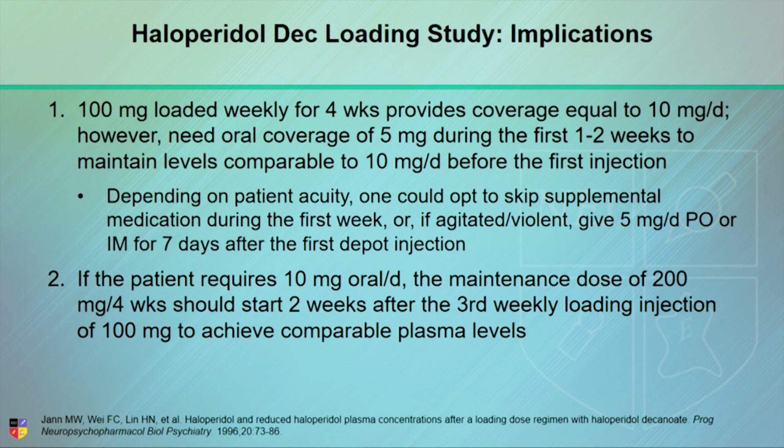The other question is: when do you start their maintenance injections, which will be 20 times the oral dose? The answer is two weeks after the last loading injection.